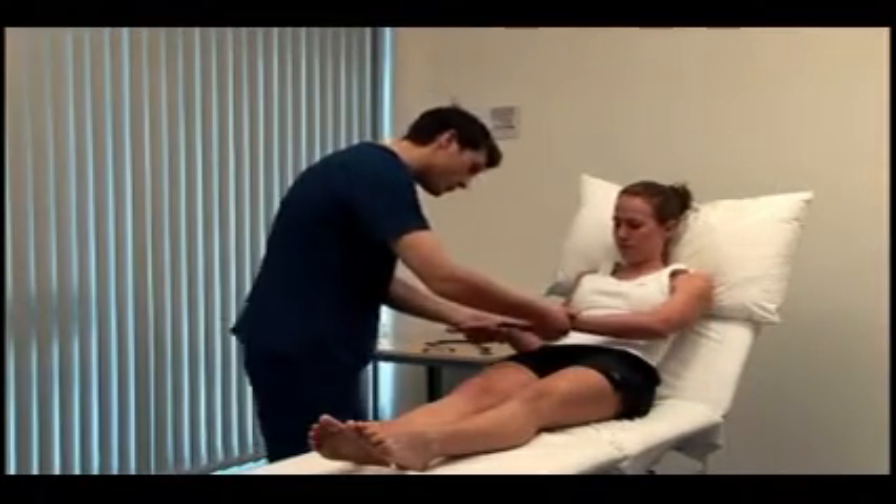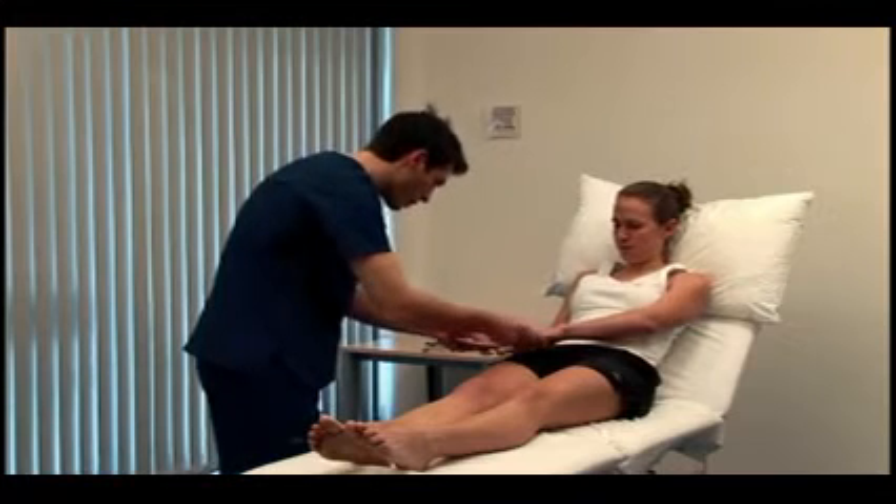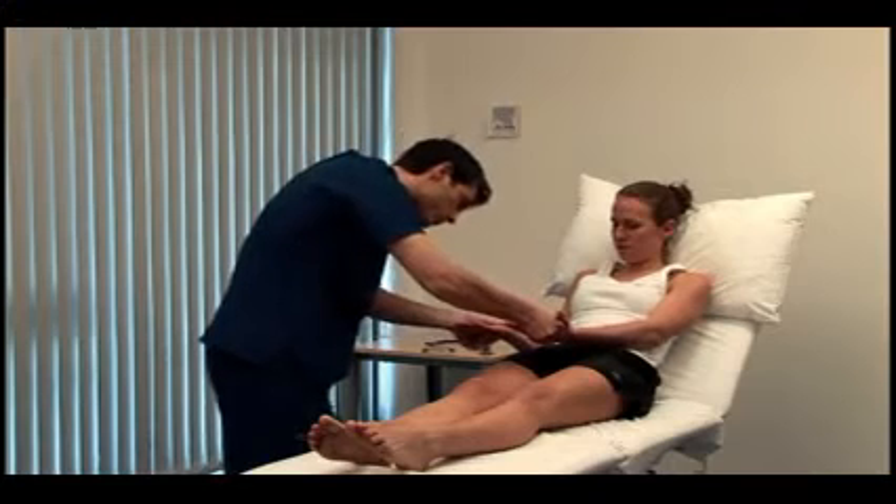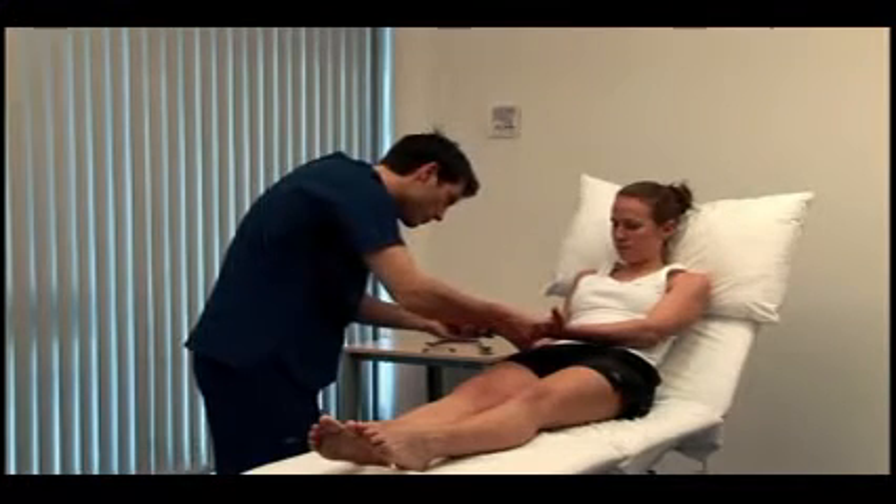Look for nail abnormalities, such as leukonychia or koilonychia. Turn them over for me. Palmar erythema is a sign of chronic liver disease, although it can be normal in pregnancy.